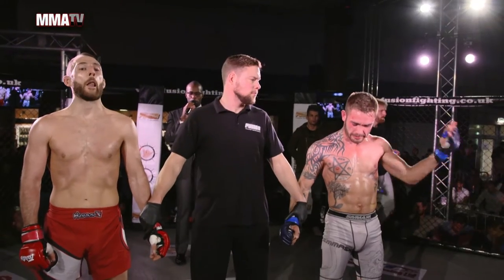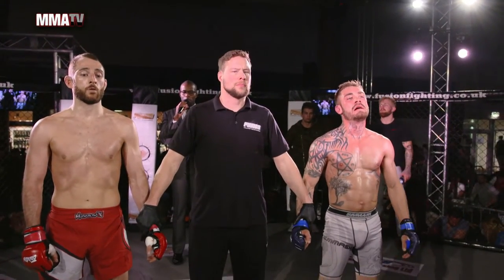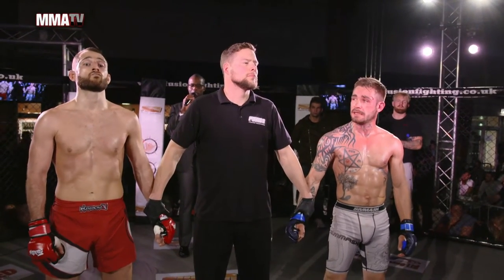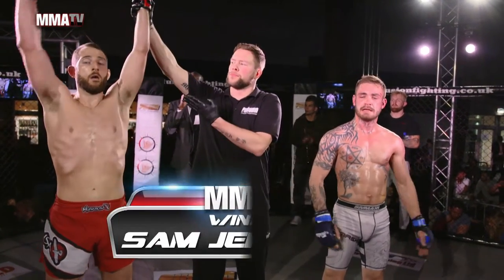Thank you so much for this bout. At 1 minute 32 seconds of the first round, to your winner by TKO with ground and pound — Sam Jeffries!